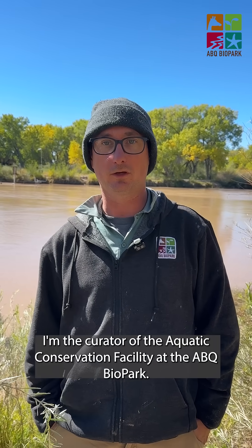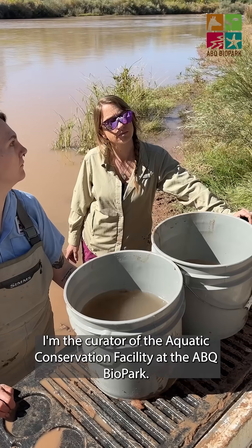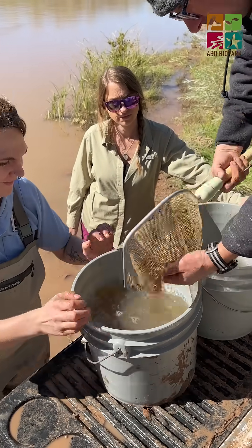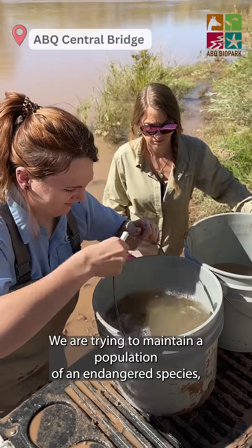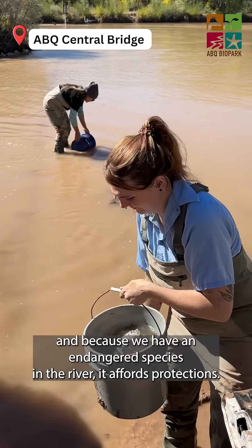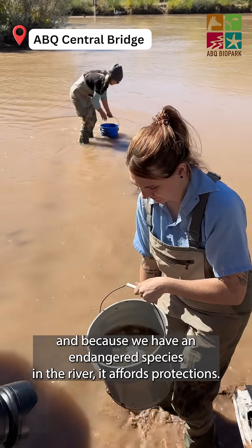I'm Patrick Horley, curator of the aquatic conservation facility at the ABQ Biopark. Today we released 18,000 silvery minnows into the Rio. We are trying to maintain a population of an endangered species, and because we have an endangered species in the river, it affords protections.